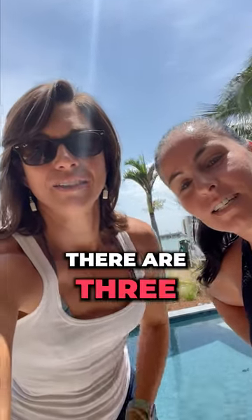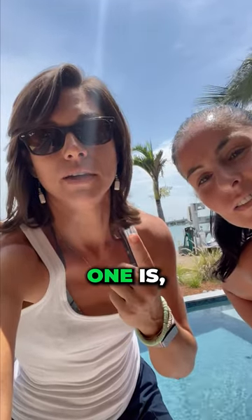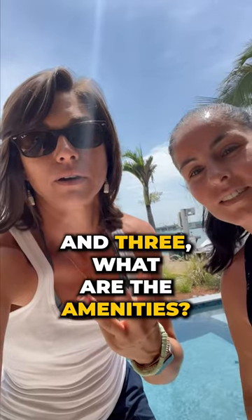Hey guys, we're over at our St. Pete Beach property that's about to list. There are three big components that we look at before launching: one is revenue, two is expenses, and three is amenities.